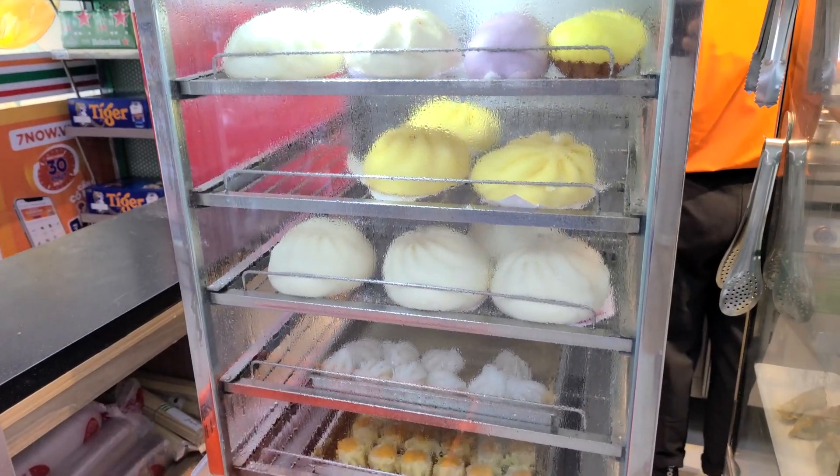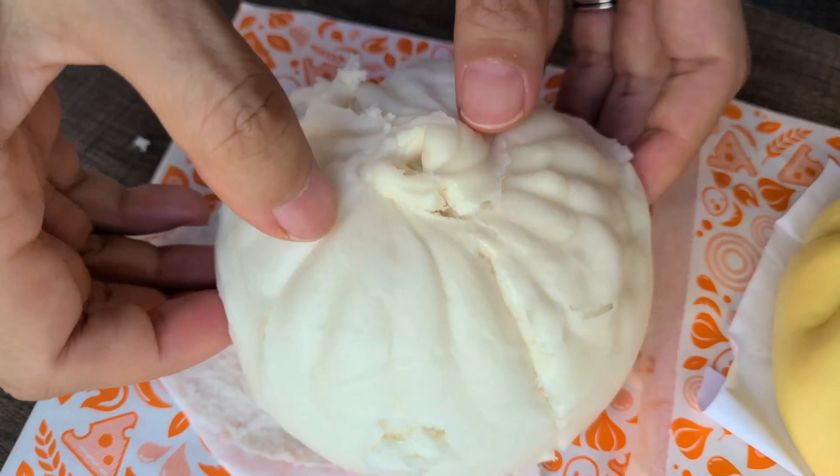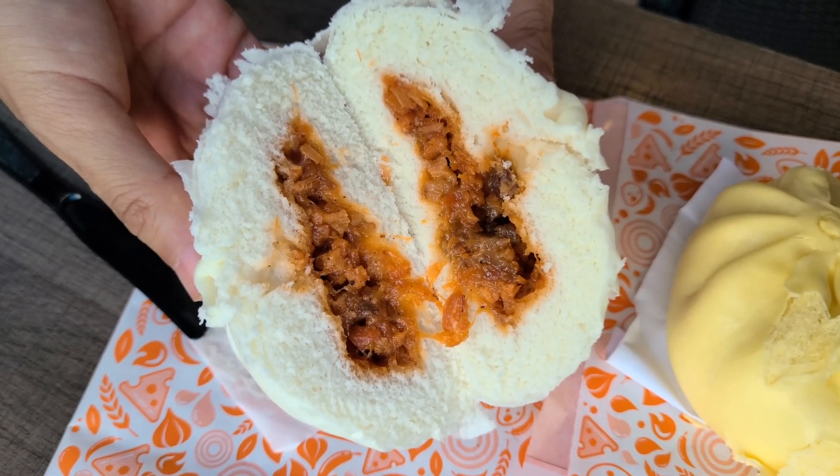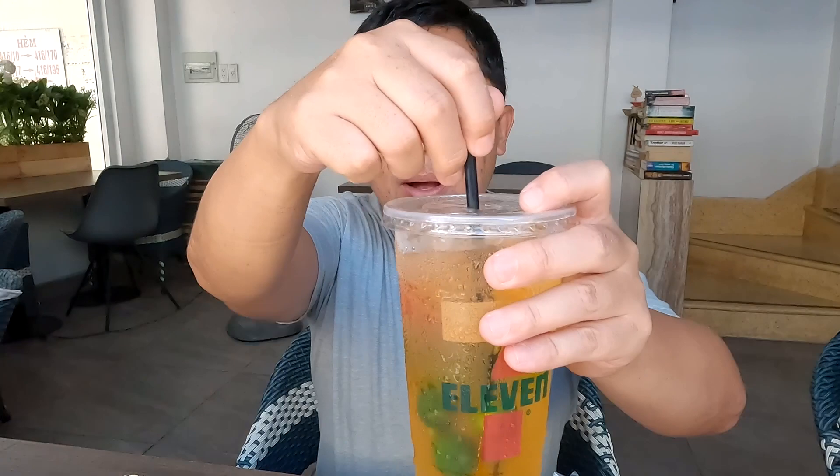We have bao here — I got the big white one. This is chashu or pork bao. Look at that, looks really good. Let's go ahead and take a bite of this. This is really soft — oh, I love bao. Yeah, it tastes so good, sweet and porky. And the bread is so soft, look at this.